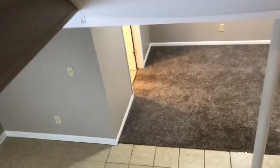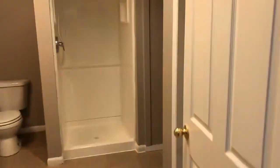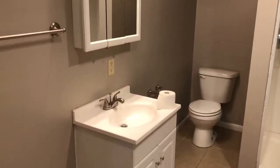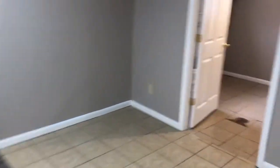Let's go downstairs and take a look. Here's a one-car attached garage with a door to the backyard. A large bathroom, additional storage, our laundry room with washer-dryer hookups, and our final fourth bedroom.